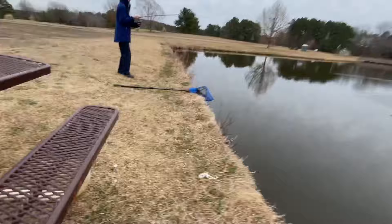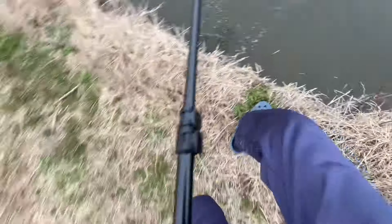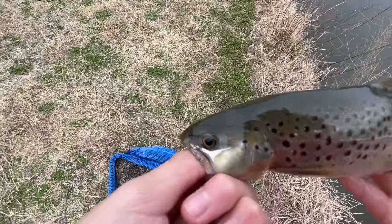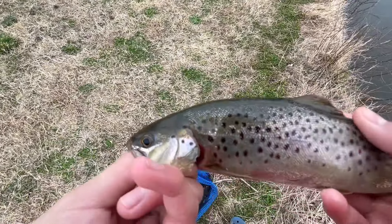Don't do it, don't do it, don't do it! Slow down, slow down — go, go, go! Holy crap, nice one. That's not a bad one — it's pretty big actually.